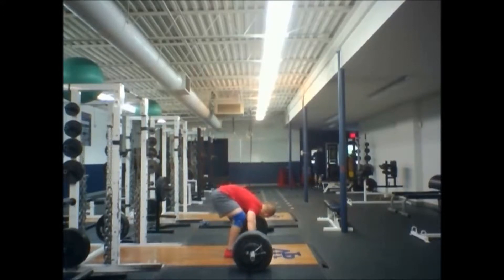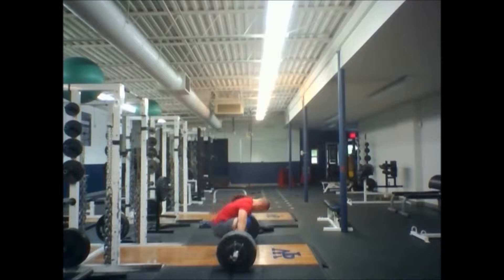Alright, so this is the July 13th Saturday training session. This is 120. It looked really good.